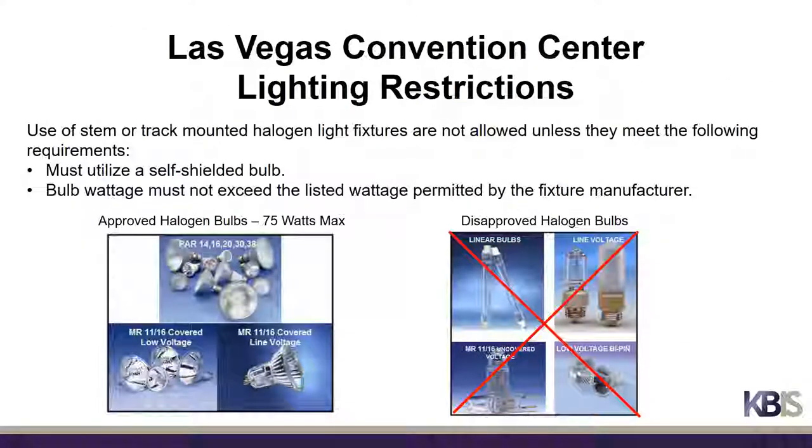The Las Vegas Convention Center has lighting restrictions you should be aware of. The use of stem or track mounted halogen light fixtures is not allowed unless they utilize a self-shielded bulb and the bulb wattage does not exceed the listed wattage permitted by the fixture manufacturer. Here are some samples of approved and disapproved halogen bulbs at the Las Vegas Convention Center.